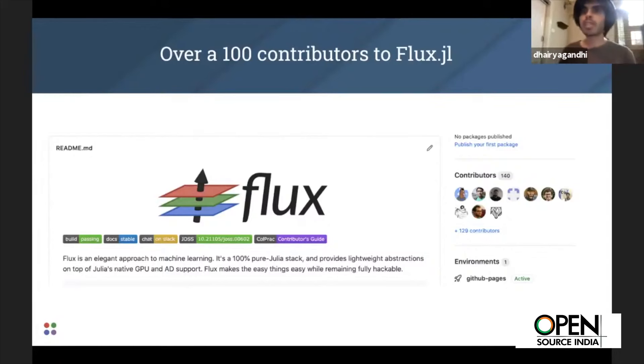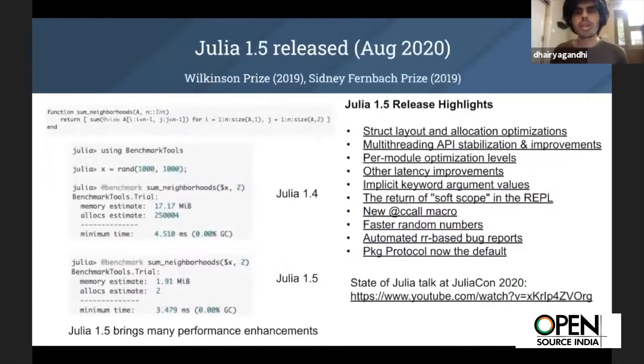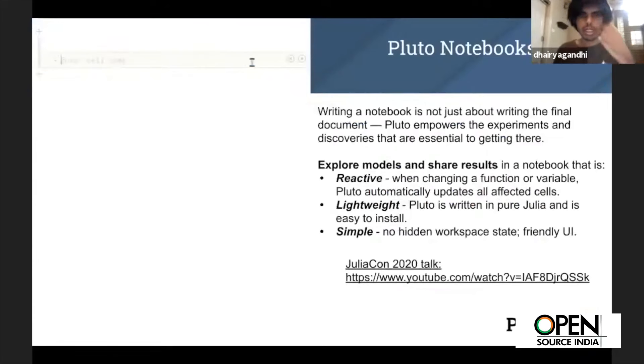For myself, the draw to Julia was that as I started my journey learning machine learning, I quickly came to odds with the fact that I was restricted in the kinds of exploration I wanted to do — not because I knew what I was doing, but because I wanted to learn. Pluto is one such example where you have these reactive notebook-style interfaces — very simple, lightweight, fast, and really pretty.